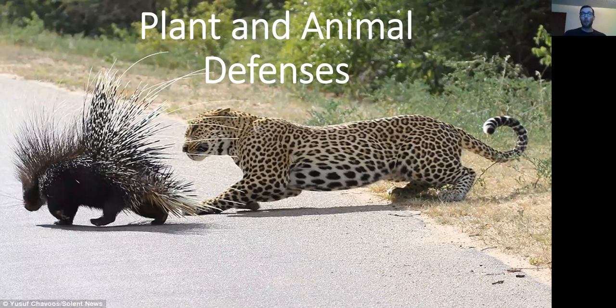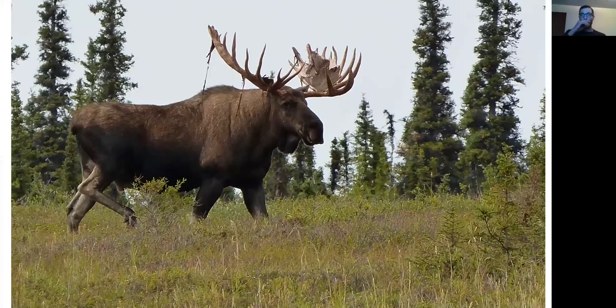Think for a few moments about what you, or perhaps what your pet, needs to survive. Now that you've had a chance to think about it and maybe have a few ideas, let's bring them together with an example. Take a look at this moose — it's one of my favorite animals and one of the largest species in the deer family. So what are some of the things it might need to survive?